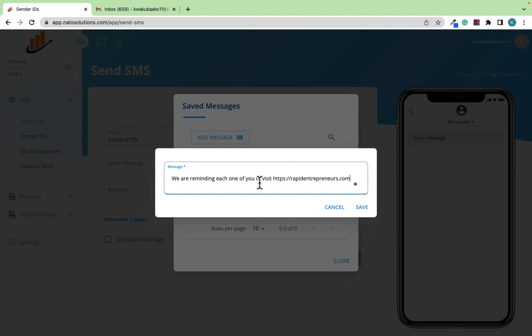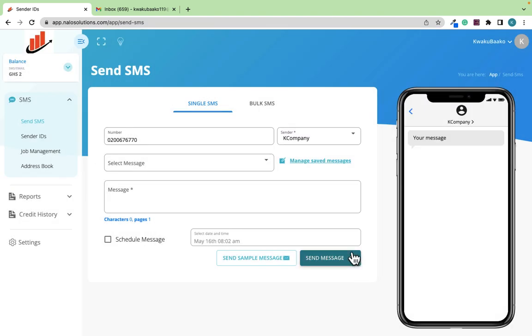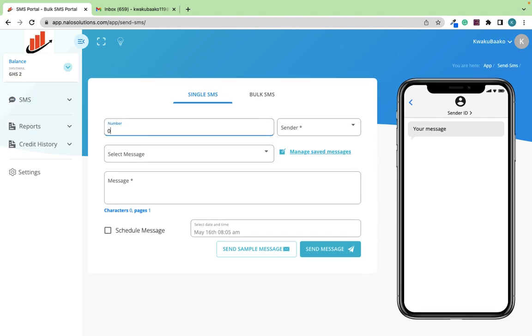You can send these messages to parents if you have a school, to teachers, or if you have a hospital or any business. If you are selling products, just collect all the phone numbers of your contacts and send one message to all of them — it could be 1,000, 2,000, or even 10,000 recipients. Click 'Save' if this is a recurring message so you don't have to retype it each time. I can see the message has been saved successfully.